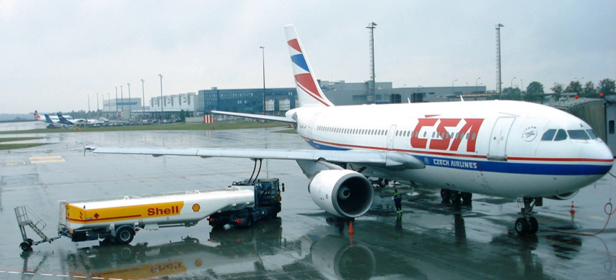Worldwide demand for jet fuel has been steadily increasing since 1980. Consumption more than tripled in 30 years, from 1,837,000 barrels per day in 1980 to 5,220,000 in 2010. Around 30% of the worldwide consumption of jet fuel is in the US, at 1,398,130 barrels per day in 2012.